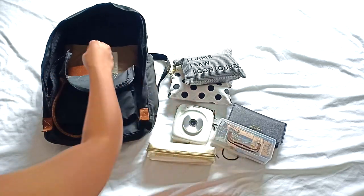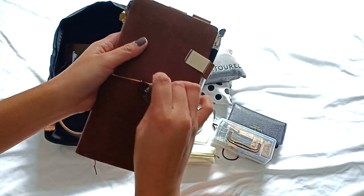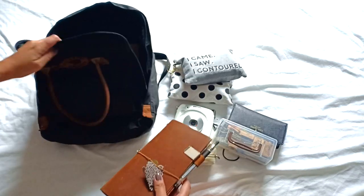Also, my trusty traveler's notebook. I set up my travel plans here and write random stuff along the way, so I need it with me every time I travel.